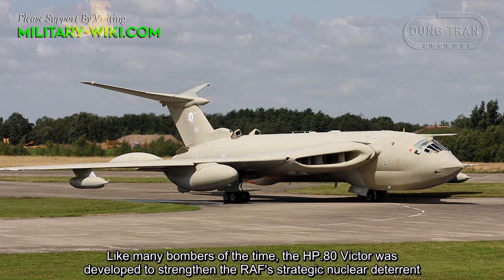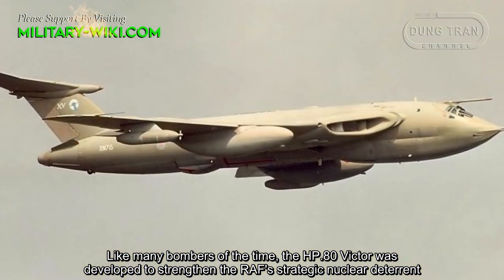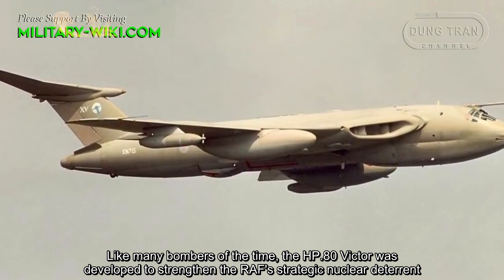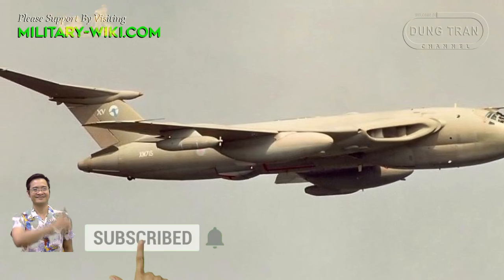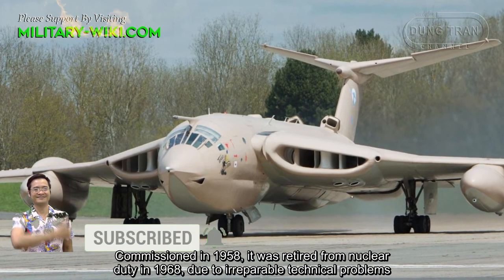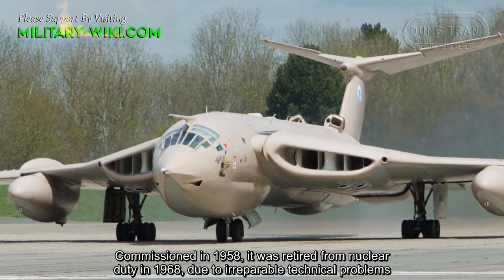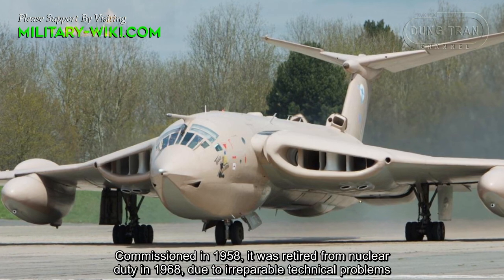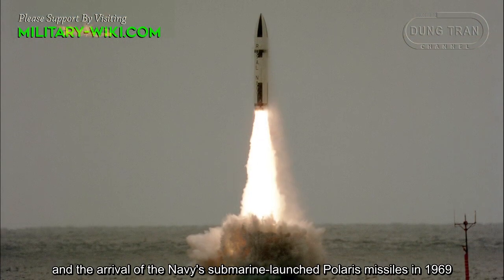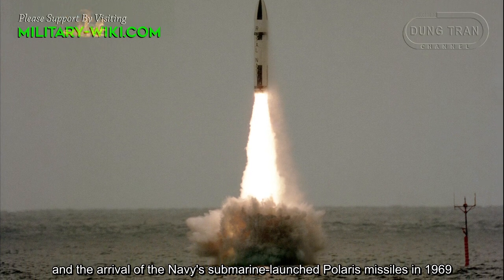Like many bombers of the time, the HP-80 Victor was developed to strengthen the Royal Air Force's strategic nuclear deterrent. Commissioned in 1958, it was retired from nuclear duty in 1968 due to irreparable technical problems and the arrival of Navy submarines loaded with Polaris missiles in 1969.